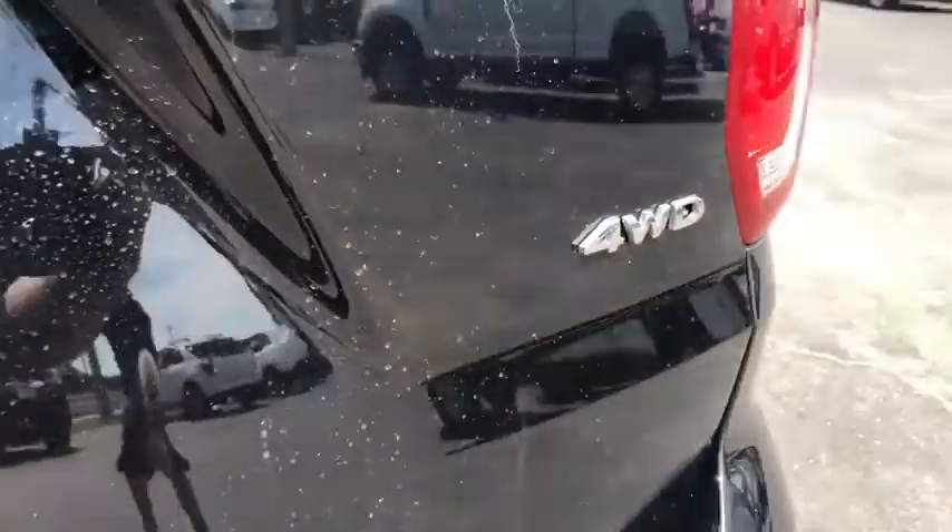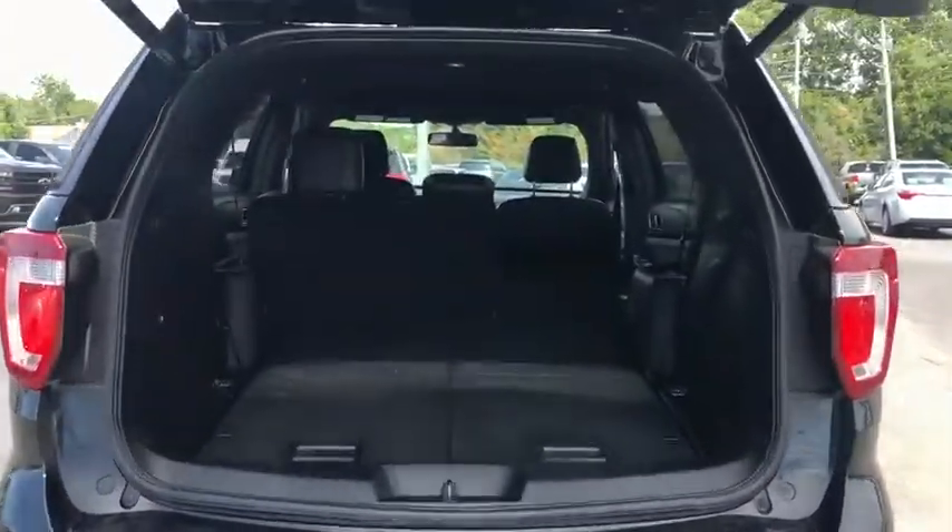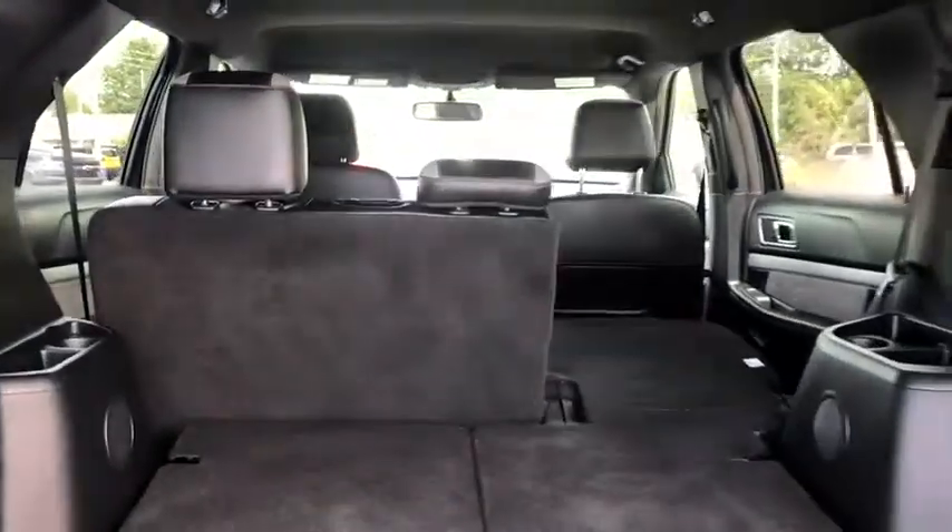Bluetooth, leather-wrapped steering wheel, adjustable steering wheel, power steering, four-wheel drive, aluminum wheels, four-wheel disc brakes.